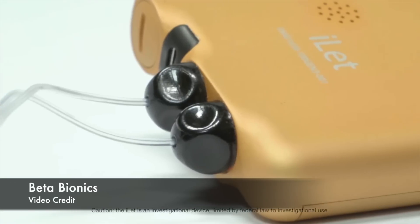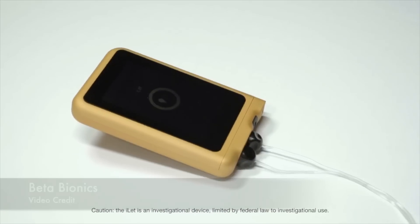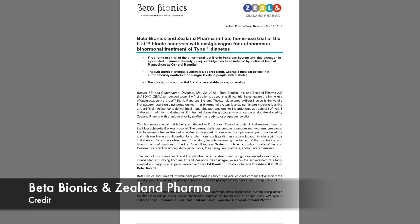Now some Beta Bionics news. They have been working on the first bionic pancreas — a system which delivers both insulin and glucagon, basically working like a human pancreas. They just started home clinical trials, where patients use the device at home. This is a significant step forward as it shows that this product is safe.